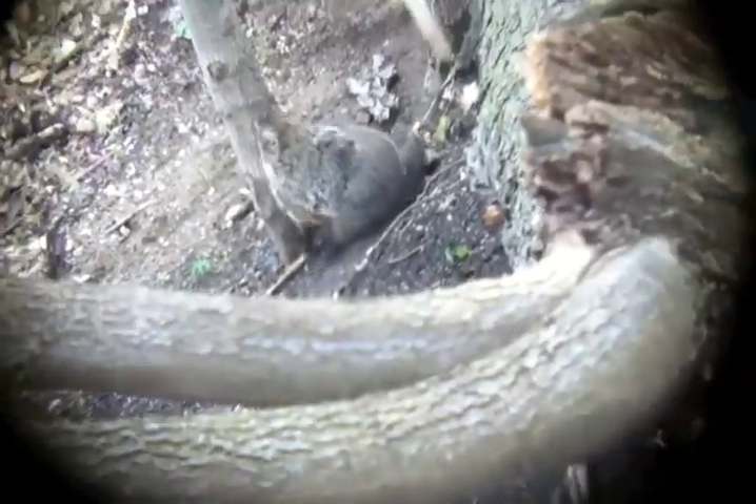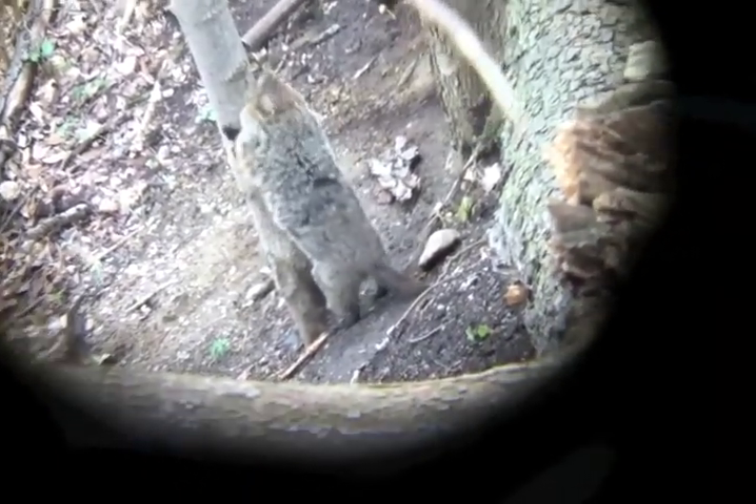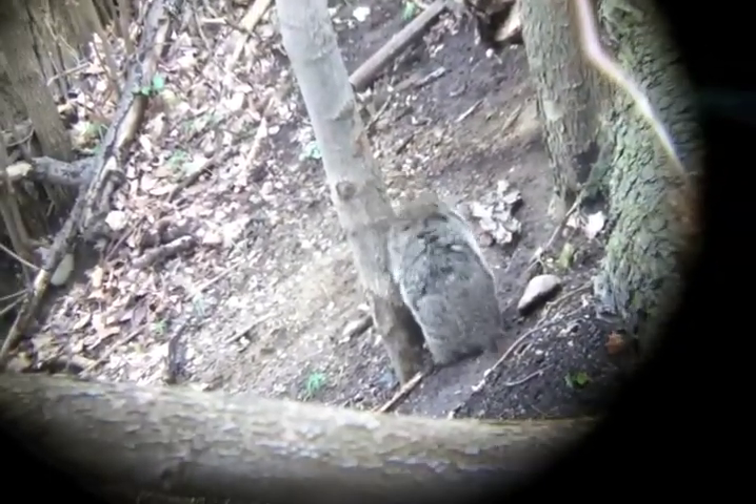I just happened upon this guy today. There are three burrows in the Ecolab, and because these guys are polygynous — one male mates with multiple females — and because the males are pretty territorial, it's probably two females and one male burrow.